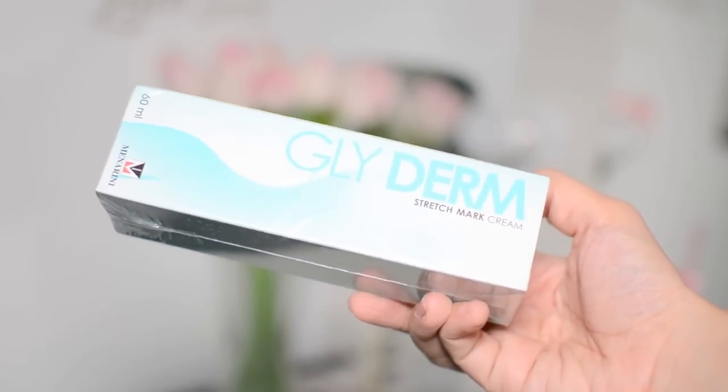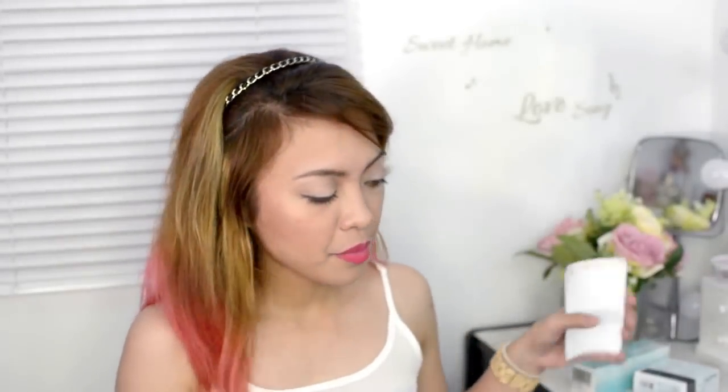The Glider Stretch Mark Cream — I'm actually using a stretch mark cream, but it's from a different brand, so I'm going to try this one out and let you know if it works. This is 60 ml. I've also been reading a lot of good feedback with this product. That costs 462 pesos.